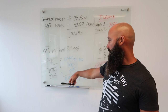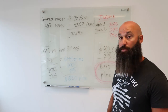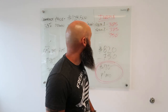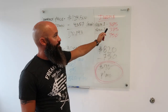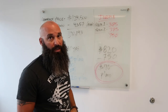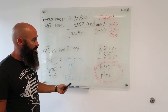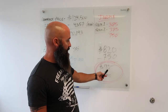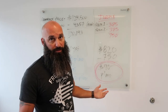Adding taxes and insurance, the total monthly amount on that property was $820. I had two roommates paying $375 per room, which equates to $750. Simple math: $820 monthly cost minus $750 income equals $70 that I had to come out of pocket every month to live in this property.